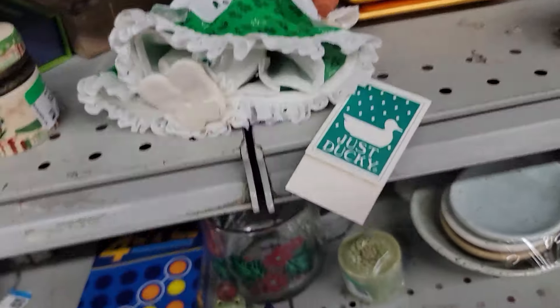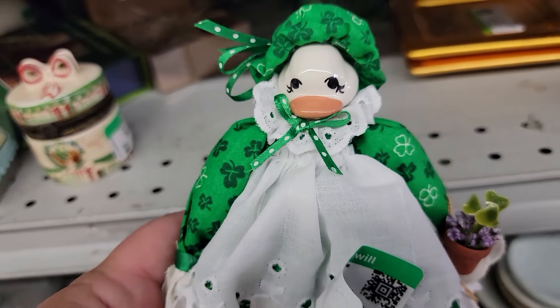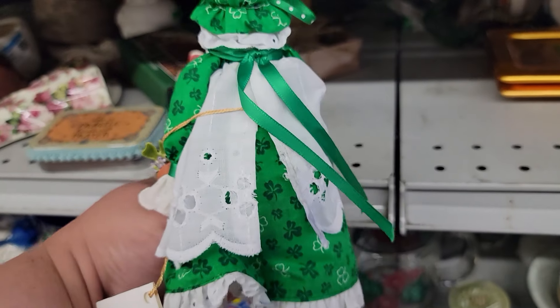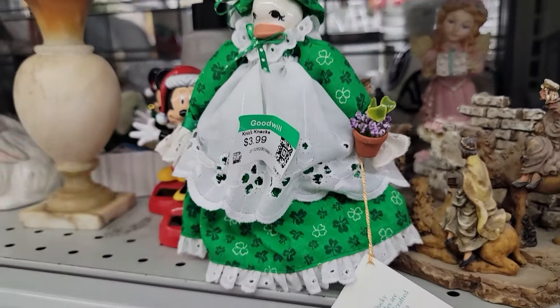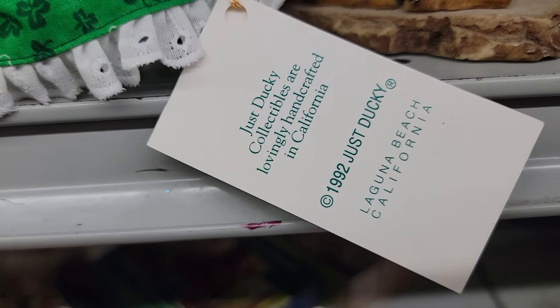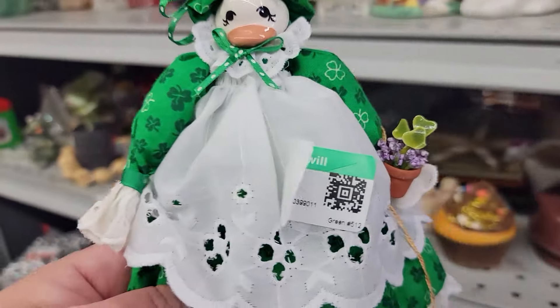I am spotting something vintage — just ducky! A little duck doll in her green dress. She is really cute. She's dated 1992, vintage, and just $3.99. She stands too. I see she is a collectible made in Laguna Beach, California. Love her so much. We need to find her a good home — she's coming with me.